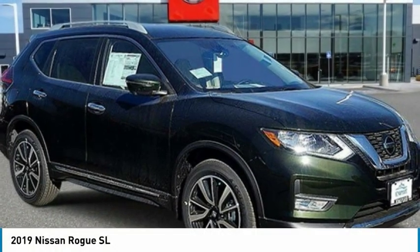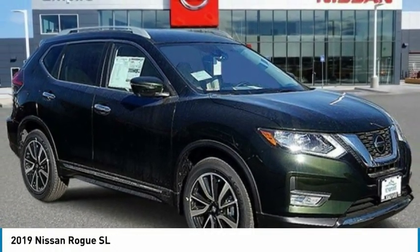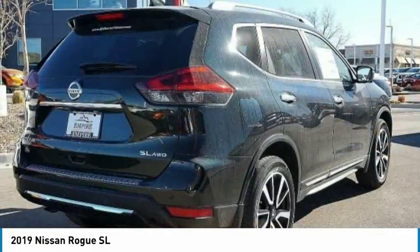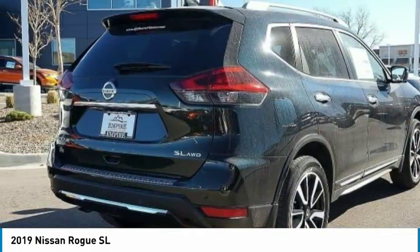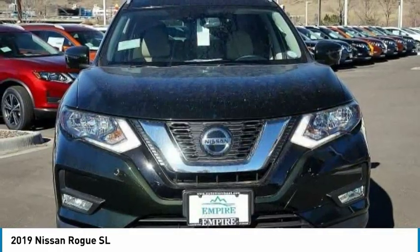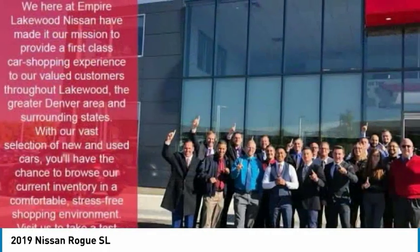Ride in the 2019 Rogue. The stylish Rogue gets 27 miles per gallon and still boasts nearly 58 cubic feet of cargo space. With a five-star side impact safety rating and confident handling, the Rogue is more than you expect and everything you deserve.